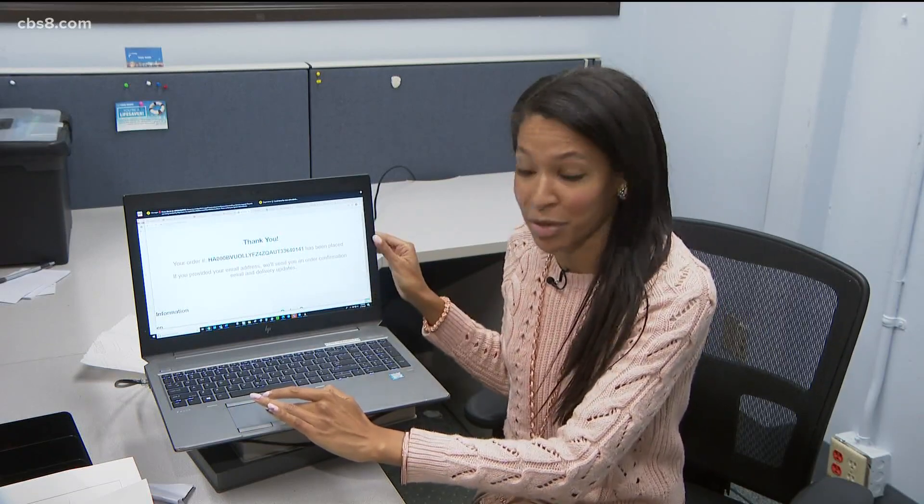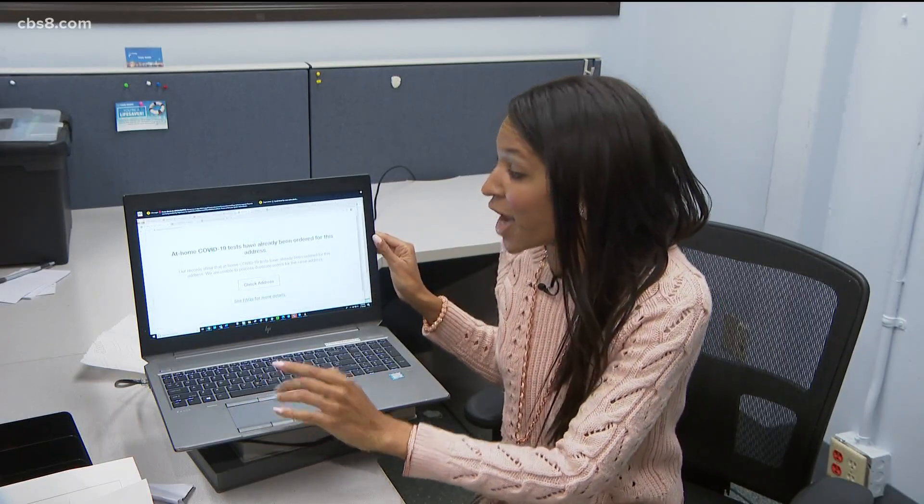Many say it's been easy on the website and they were able to receive a confirmation number, but still other San Diegans say after repeated attempts, they still keep getting an error message.